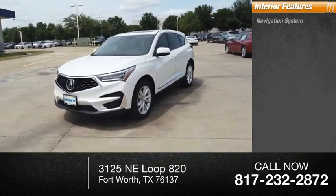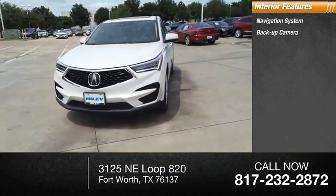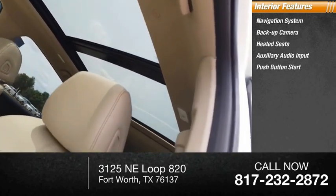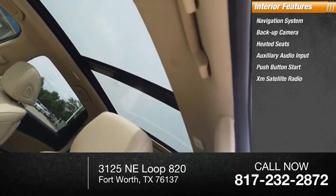Inside you'll find a navigation system, backup camera, heated seats, auxiliary audio input, push-button start, and XM Satellite Radio.